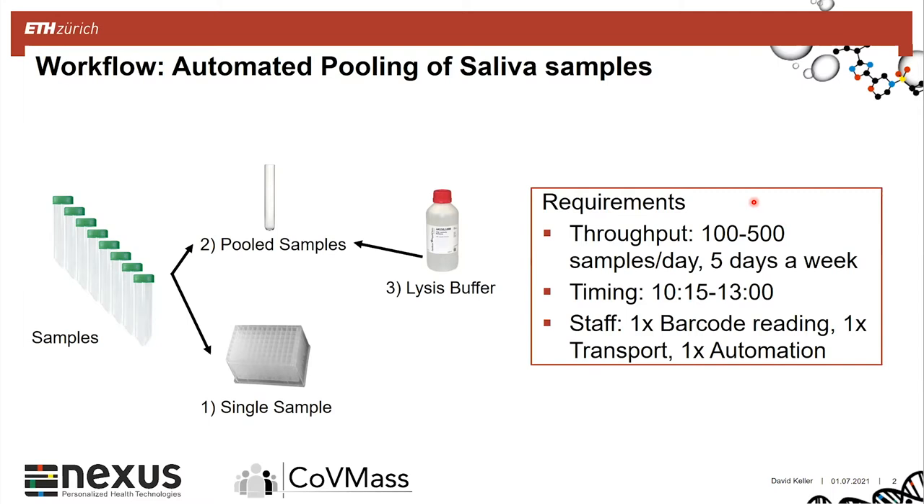Therefore we thought of using one of our liquid handlers, mainly to do it more reliably for the pipetting and also to do it fast enough. The requirements from our side were also that we needed staff to do this — these were mainly students which we trained for the process. The first step in the preparation was to read the barcodes of the tubes.